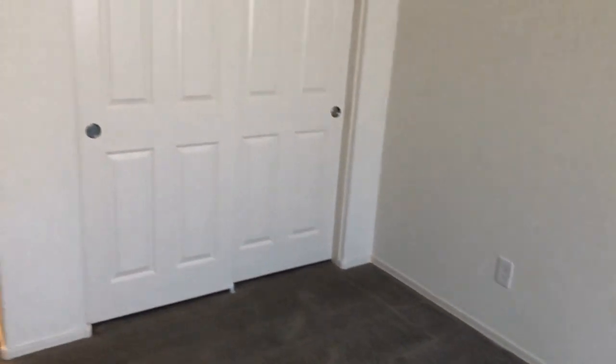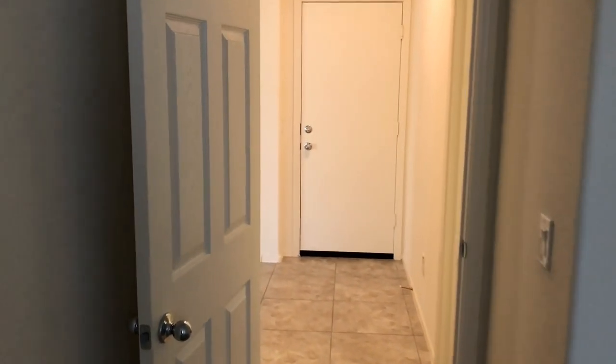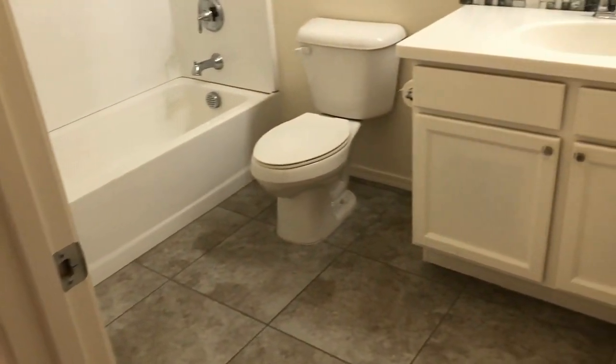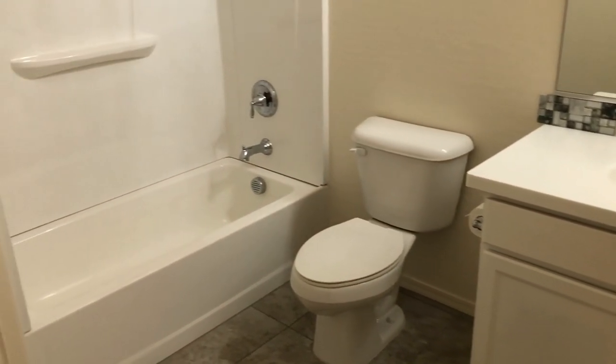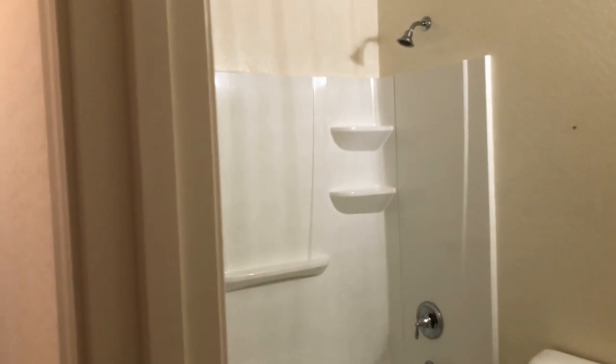Into bedroom number one — great carpet, great paint. Coming out and back into the hallway, on the right is the ground level guest bathroom. Love the backsplash — every bathroom has the same backsplash.